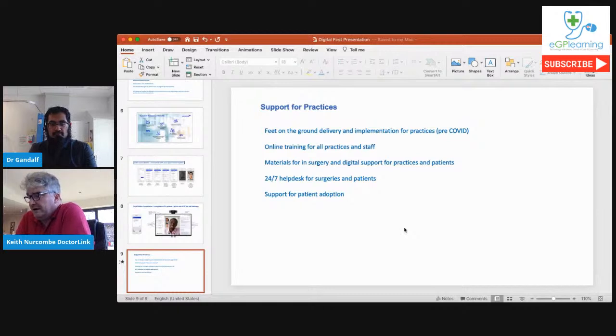Regarding support for practices: pre-COVID we were feet on the ground for implementation for every single practice. Post-COVID we do online training and have materials for in-surgery digital support. There's a 24/7 help desk for both surgeries and patients, and ongoing support, implementation support, and patient adoption support for the life of the contract — whether with a surgery, CCG, or STP.